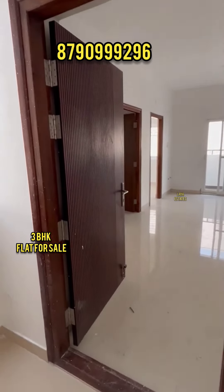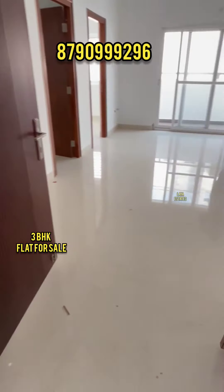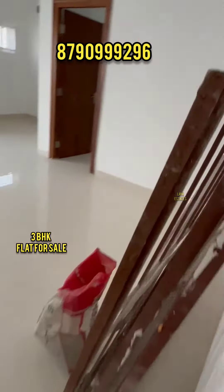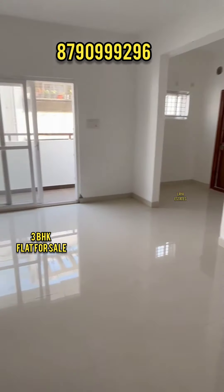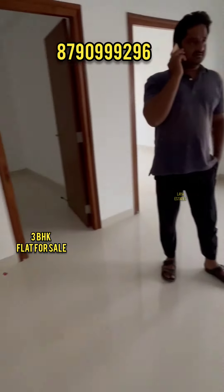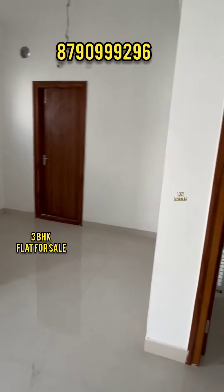Hi viewers! Welcome to our channel. We have two flats in Narsingi, Hyderabad. The building has a cellar plus ground floor plus 5 floors, with a total of 20 flats and 4 flats on every floor.